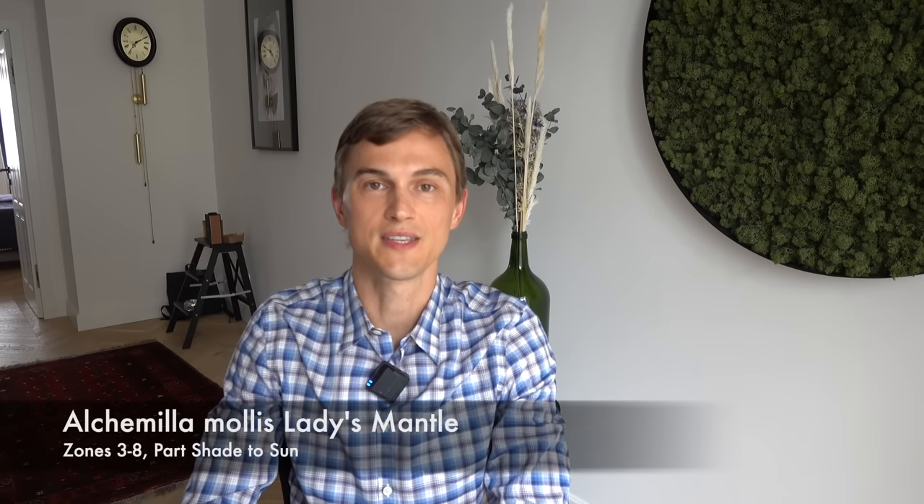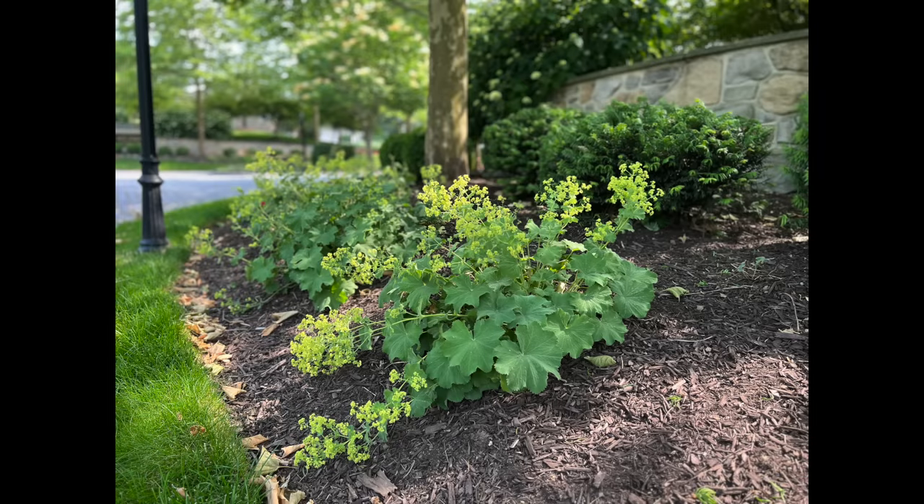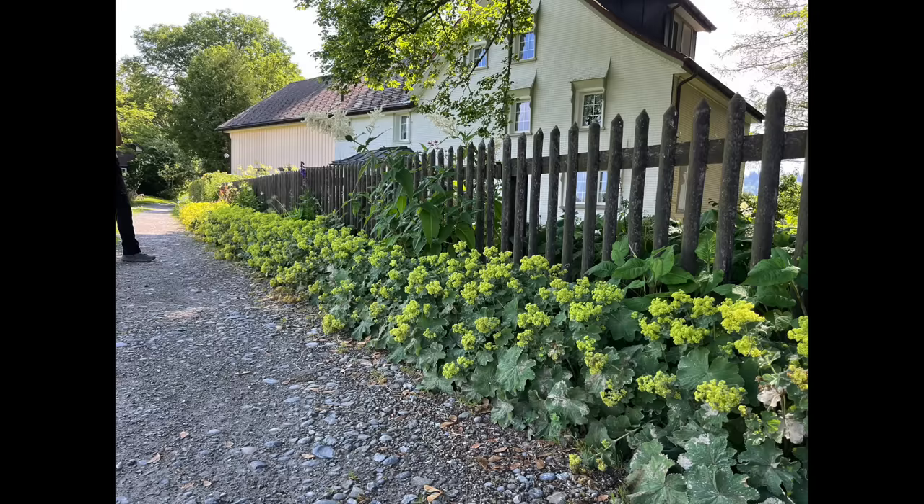The next one is a personal favorite — this is Alchemilla mollis or the lady's mantle plant. It could also be in the ground cover section, but it has this wonderful scalloped leaves that look fantastic at the front of the garden border. They're great in the sun, great in the shade, and they spread very nicely creating a wonderful dense growth habit wherever you may be planting them.